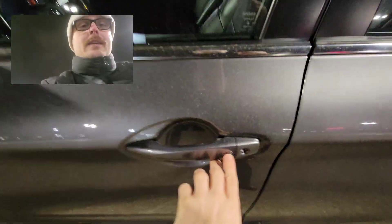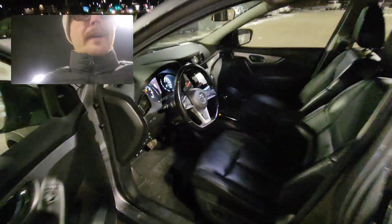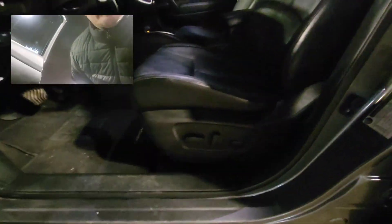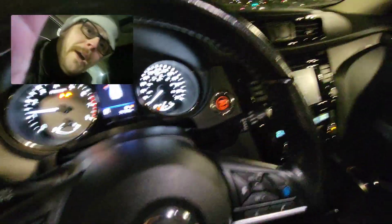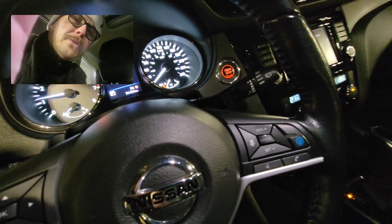You'll also have keyless entry on there. Going inside, you'll have power windows, power locks, and power seats. Full leather, sunroof, and you also have this Pro Pilot Assist right here. What that does is it's like cruise control on steroids.